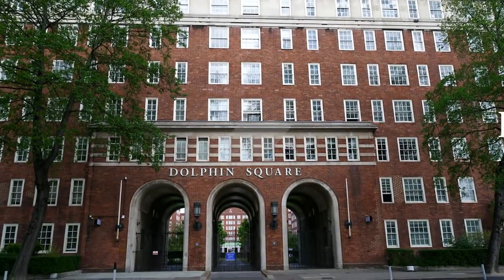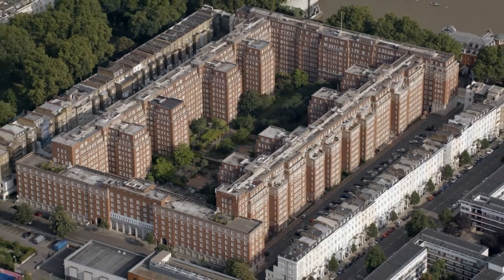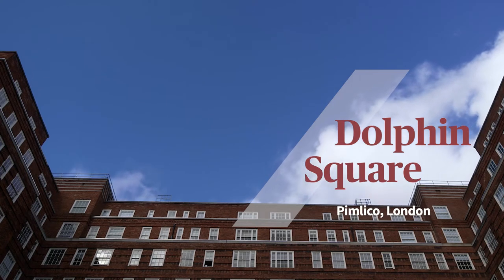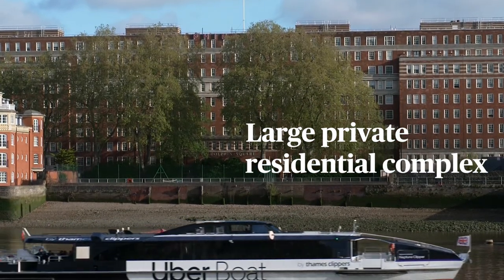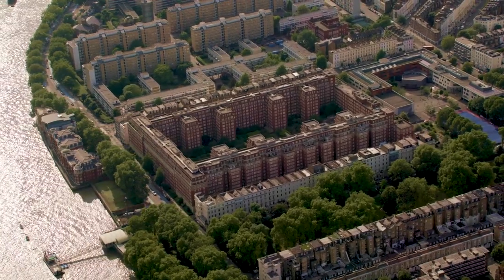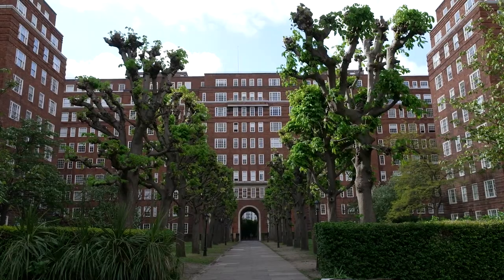Dolphin Square is one of the largest residential estates in the UK. It's nearly a hundred years old and what we're doing is investing the money required to future-proof the asset for a low-carbon economy. We're overlooking the River Thames and it's one of the largest residential complexes in central London. We have over 1,200 residential apartments. The site in its entirety is over seven acres and we've got quite an amazing garden which measures about three and a half acres.